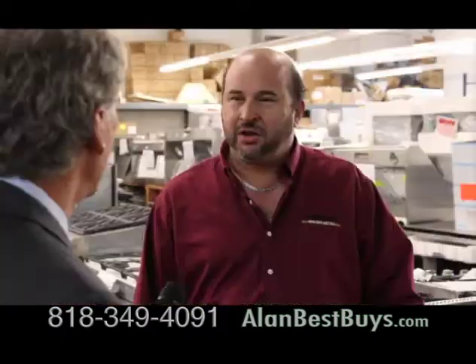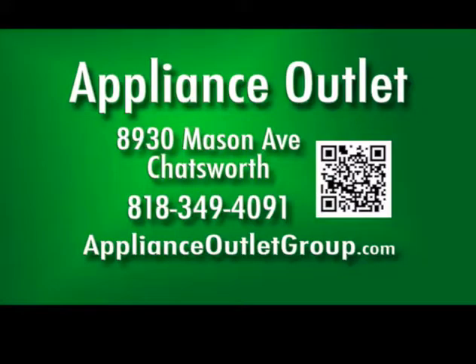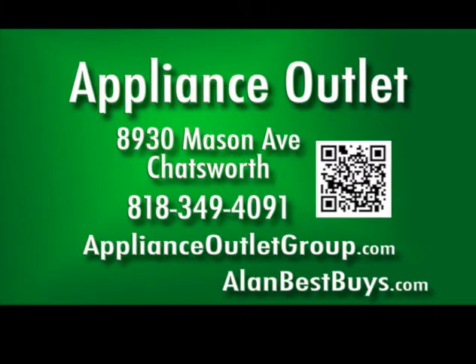This is meant for your outdoor kitchen. We carry Viking, DCS, Thermidor, Fisher & Paykel, and Bertazzoni. 8930 Mason Avenue, Chatsworth. 818-349-4091. ApplianceOutletGroup.com. Open Monday through Friday 9:30 a.m. to 5 p.m., Saturday 10 to 3, closed Sunday. 818-349-4091.